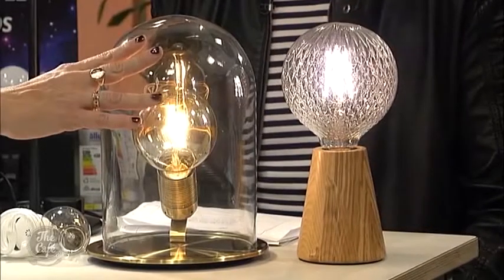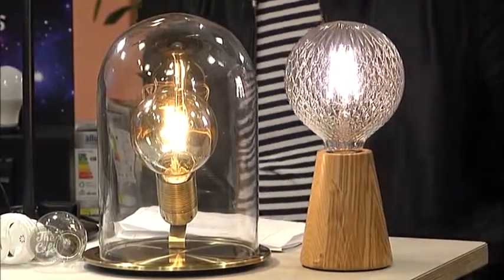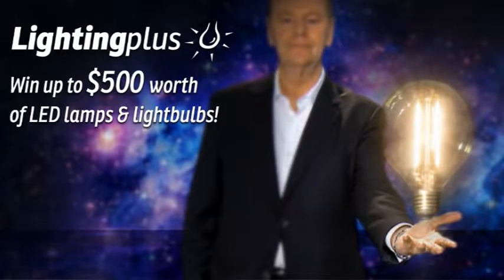Thank you Hamish, and thank you Lighting Plus for teaching Hamish about all of this. They're running a competition to win up to $500 to upgrade the lamps in your home to LED. Go to lightingplus.co.nz to enter. Thank you very much — that has been enlightening.